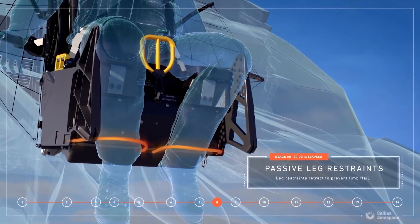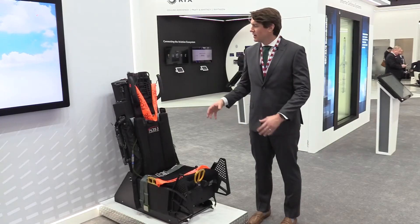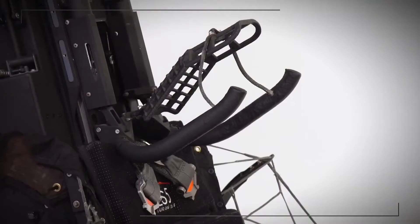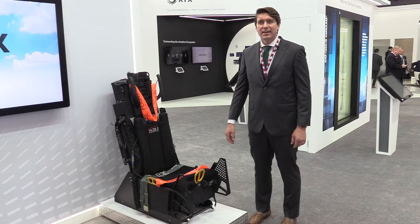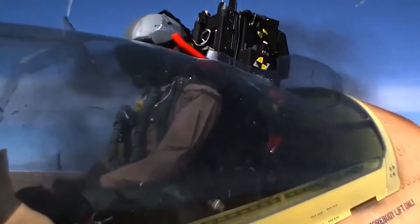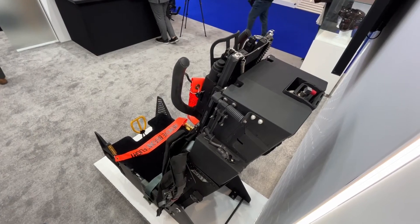There's a new and unique feature with the head arrest system in the ACES 5. With all of the technology being developed in next-generation helmets with heads-up displays, this head restraint system is designed to prevent any kind of whiplash and additional damage done to the pilot's neck.